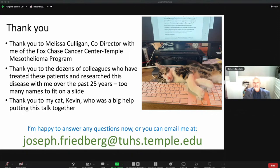Any other questions from the room? Thank you very much, Dr. Friedberg. My pleasure. Have a good day, everyone.